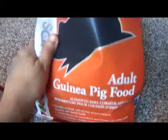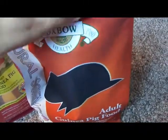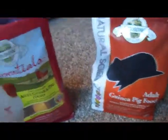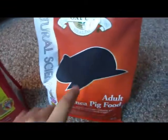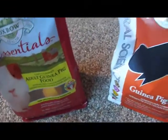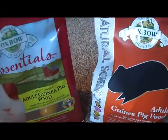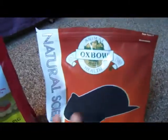I bought it yesterday and gave the pigs a bit of it mixed with their current food. I mixed a third of their daily food allowance of the new Natural Science into the rest of the Essentials, and there didn't seem to be any complaints — they ate all of it.